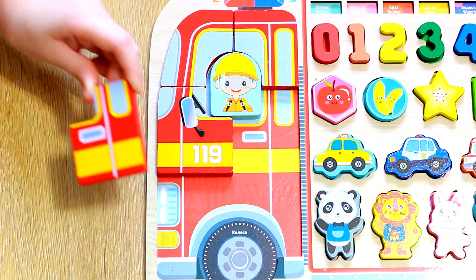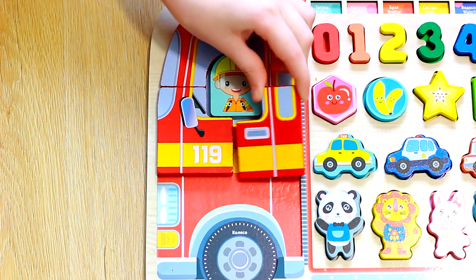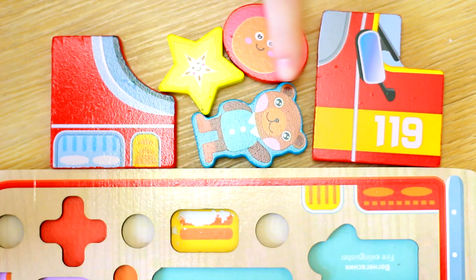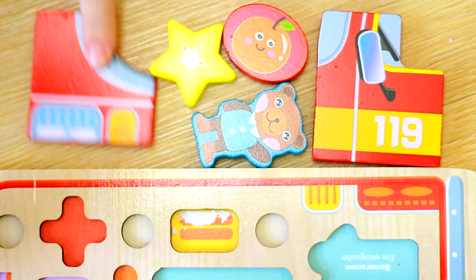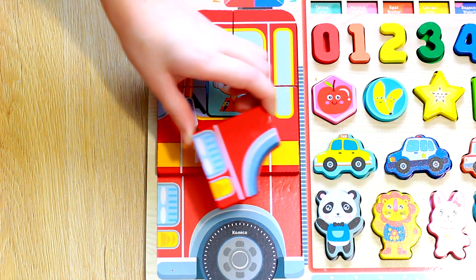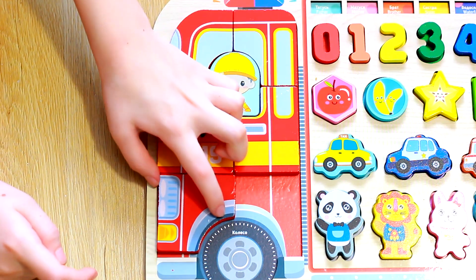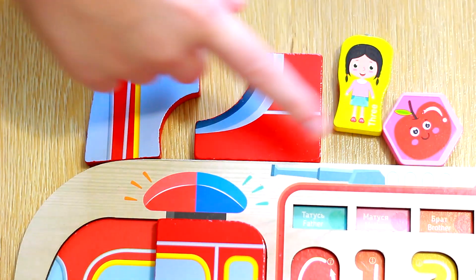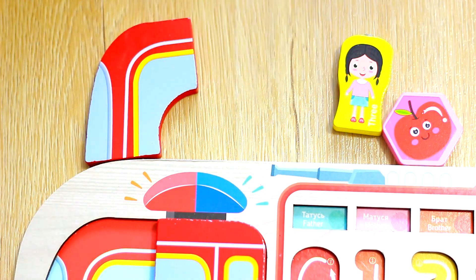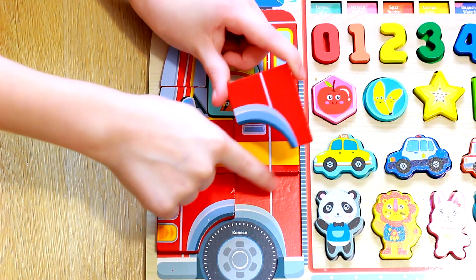Grab that puzzle piece — where do you think it fits? Right on! Excellent! Now let's uncover the location of the last piece. Great find!